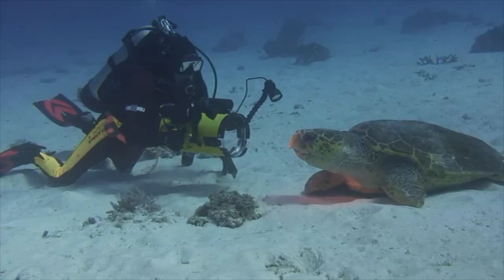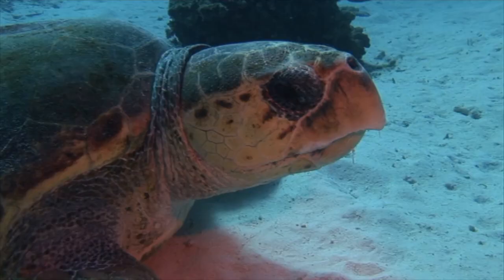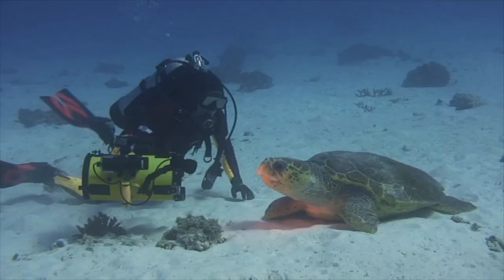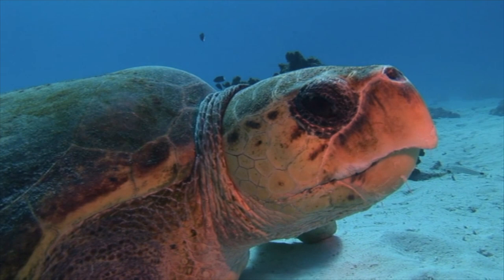I descend once again to the sea floor and am delighted to encounter a huge loggerhead turtle, possibly over a hundred and fifty kilograms in weight. These heavyweight turtles use their powerful jaws to crush up mollusks. His thick shell protects him from the harsh ocean environment, but a fully grown tiger shark could easily crunch through his armour.